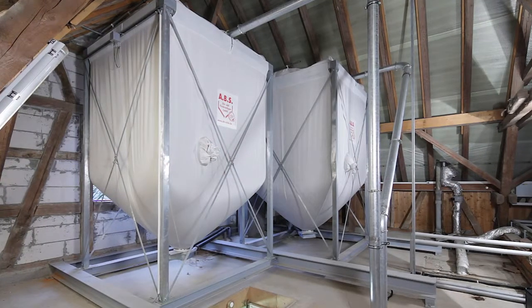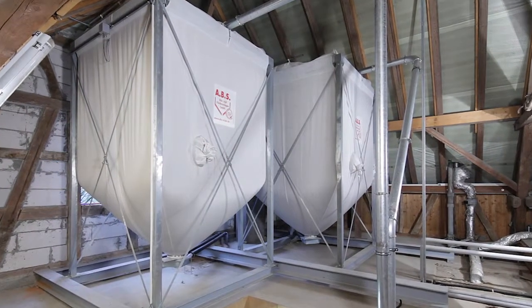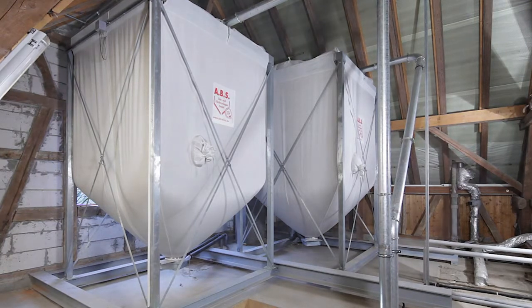What was the reason for your decision to use silos from the company ABS? Owing to the very special installation situation on the attic, we decided on two silos from the company ABS. The silos enable a simple insertion and assembly.